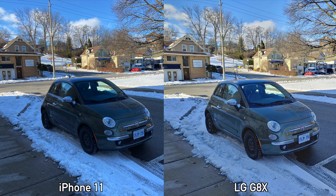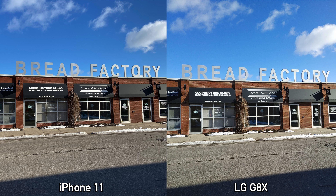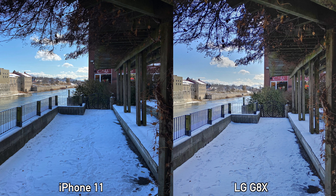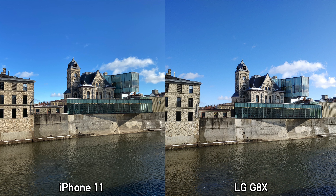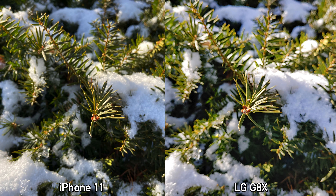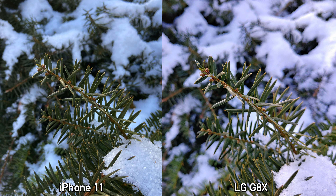For pictures taken with the main lenses, the dynamic range trend continues — every single picture taken by the LG G8X has better dynamic range, and that makes some pictures look better. I personally prefer the colors from the iPhone 11, but I can easily see people liking the somewhat brighter looking pictures from the LG G8X. For sharpness they both seem the same, and all pictures were taken on auto mode on both devices.